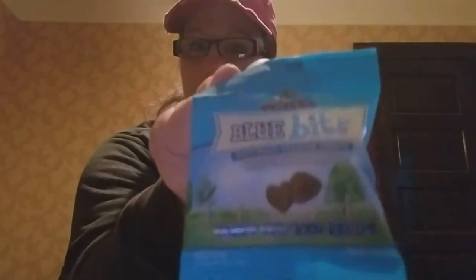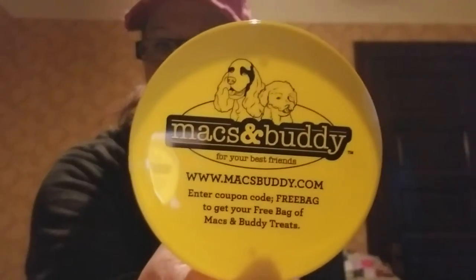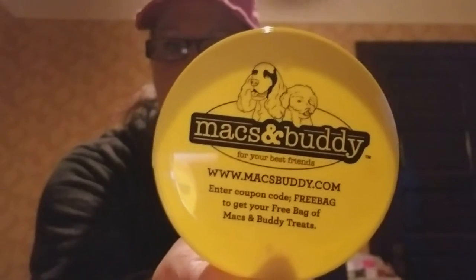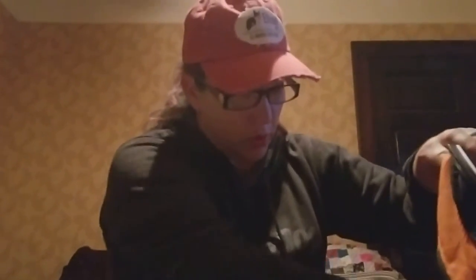The next one is Blue Buffalo, or Blue. Blue sent everybody a dog-safe tennis ball, a bag of their chicken treats, a little dog bandana, and a towel — a nice little towel to keep in our disc bags. So thank you very much to Blue. Max and Buddy sent a great raffle basket. They also sent a free coupon for a bag of treats when you go to their store, which is wonderful.